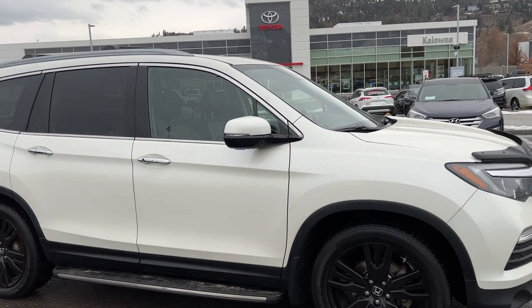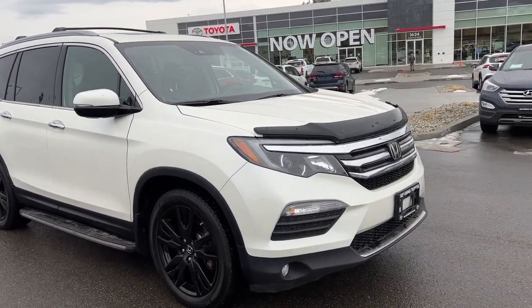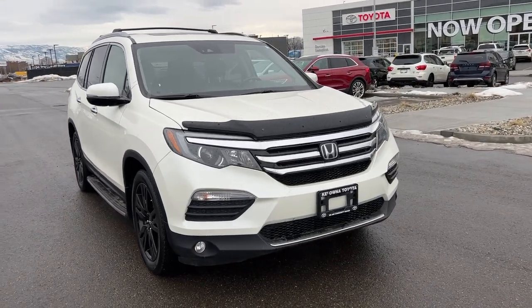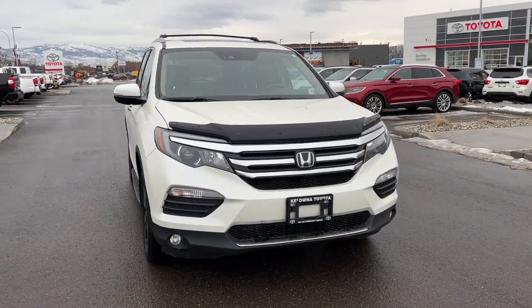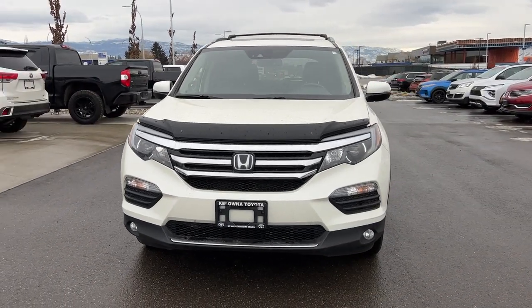Looking up we're gonna find roof rails as well as a roof rack. We also have the chrome trim and door handles and color match mirrors with integrated turn signals. Moving around to the front we've got a nice large raked windshield which gives you excellent visibility, fog lights and wind deflector for the front.